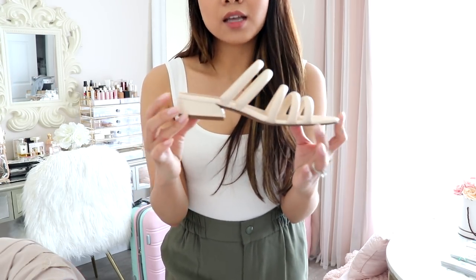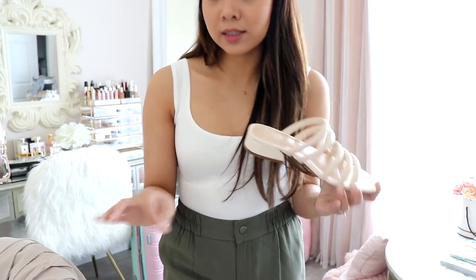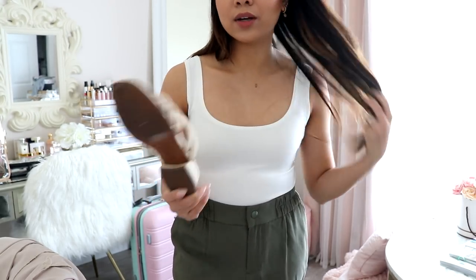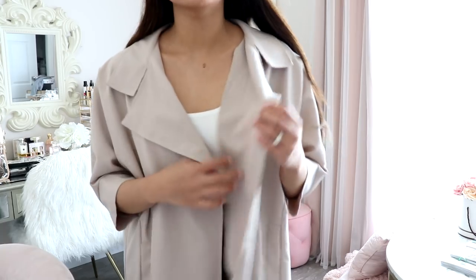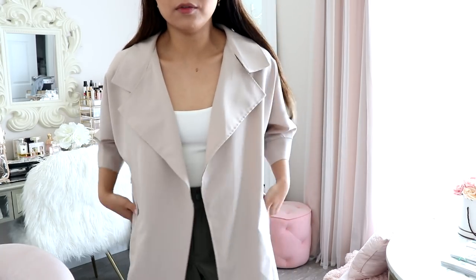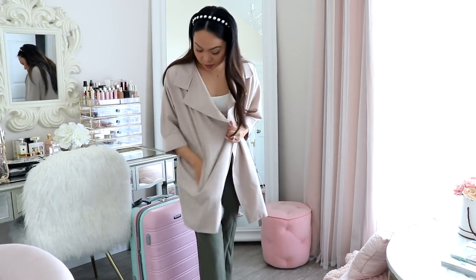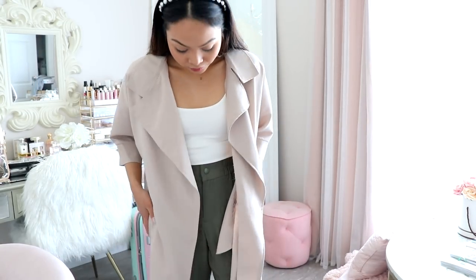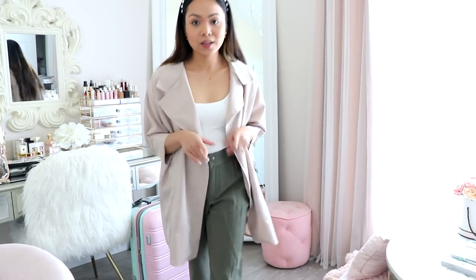I have sandals on with this outfit — wear whatever you're comfortable with, but to me this looks really cute with sandals. Mine have a little bit of a heel but a rubber bottom so they're not slippery, and I wear them everywhere. If it's cold at the airport I have this thin jacket that will keep me warm on the plane. It has pockets, which is great. This is definitely my favorite outfit — I love these pants, they're so comfy, and everything about it is neutral.